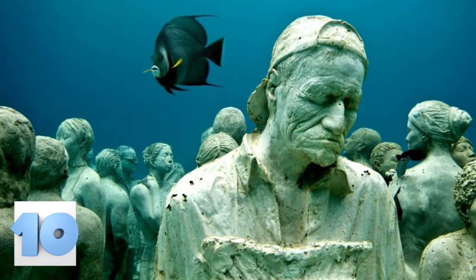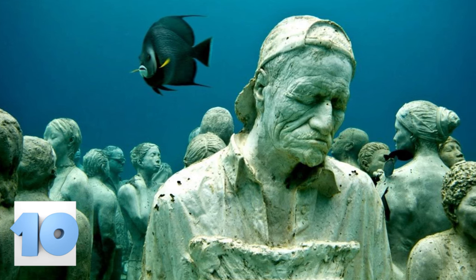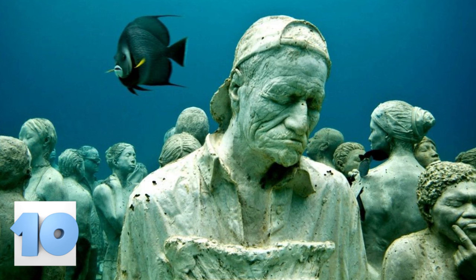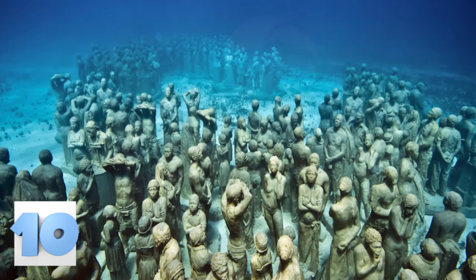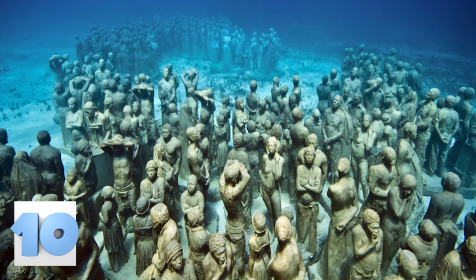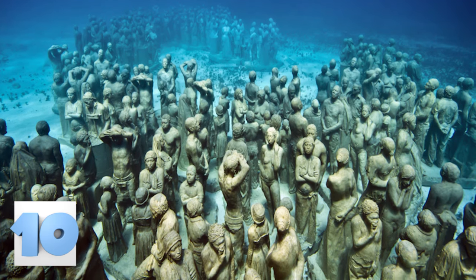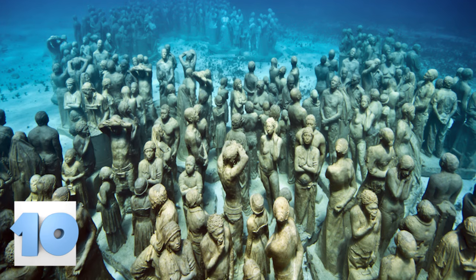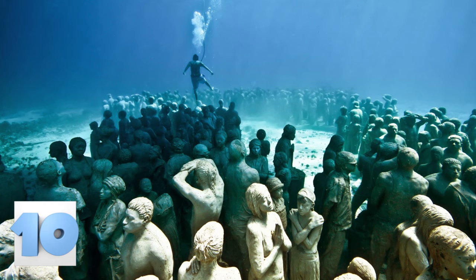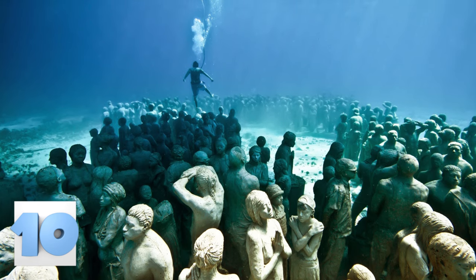Jason Taylor is the mastermind behind this stunning underwater creation called the Silent Evolution. The piece was created in 2012 in the sparkling waters of Cancun. This piece of art is made up of 450 life-sized replicas of real people. Taylor used local fishermen and their families as models. Even though he only used about 90 real-life models, he was able to use duplicate molds over and over since they change so drastically once they are underwater.